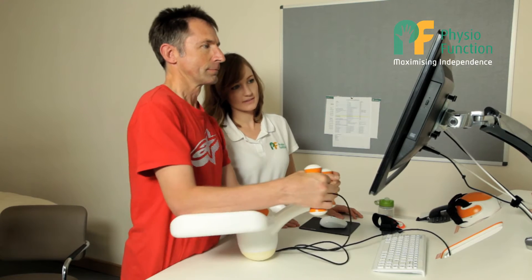My name is Claire Everett. I'm a Senior Neurological Physiotherapist at PhysioFunction. Tyro is a computer-aided rehabilitation tool, primarily using the upper limb.